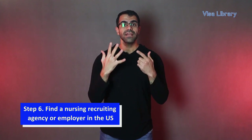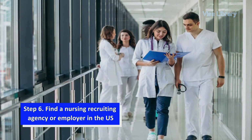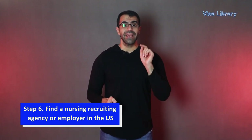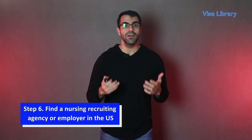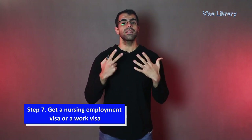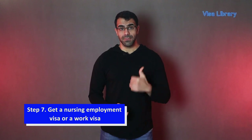Step 6: Find a nursing recruiting agency or employer in the U.S. You have numerous possibilities, but a recruiting agency must sponsor you. Some nurses prefer working with an independent recruiter and agency rather than directly with a hospital. Agencies are well-versed in assisting nurses working in the U.S. and they have processes to guarantee that all information and paperwork is done correctly. Step 7: Get a nursing employment visa or work visa. Obtain one of the available visas already mentioned.